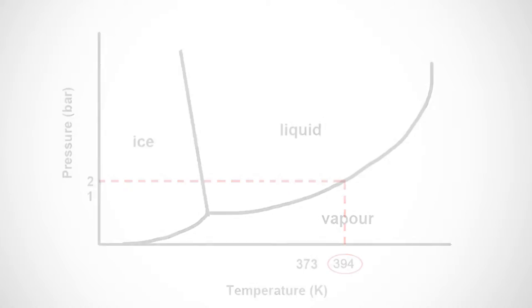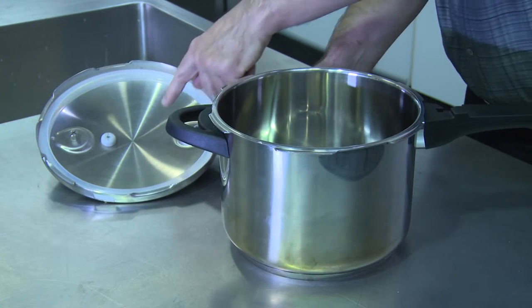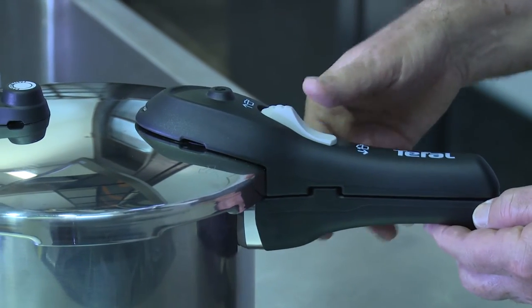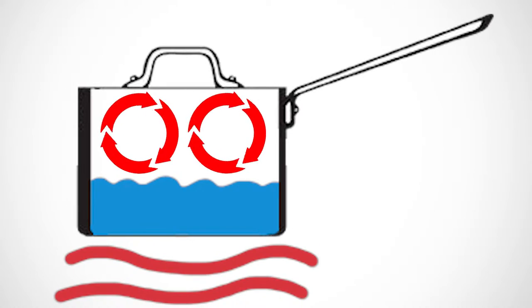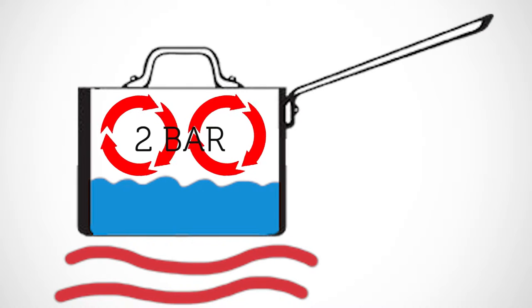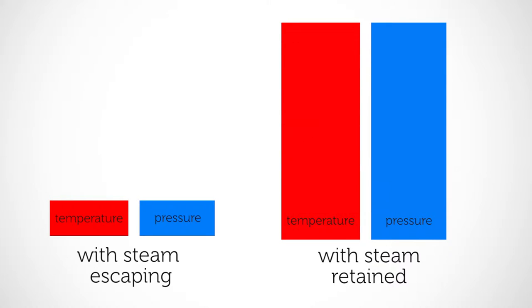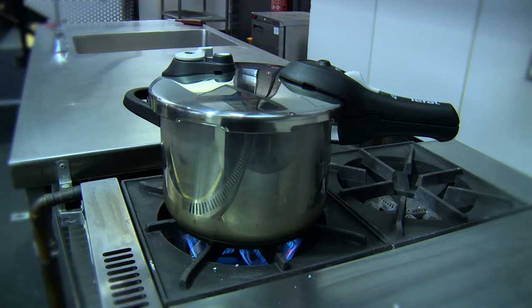At 2 bar, the boiling temperature is 121 degrees Celsius, or 394 Kelvin. The pressure cooker consists of a strong pot and lid, a seal to keep the pressure in, and safety devices to prevent overpressuring. The science of pressure cooking is simple: cook with water in a sealed pot that controls the pressure inside to around 2 bar. Heating the water to boiling temperature produces steam, but since it can't escape, the pressure and temperature steadily rises. In a short time, the pressure inside reaches the control point, and it is then controlled either by letting some steam out, or by reducing the energy input.